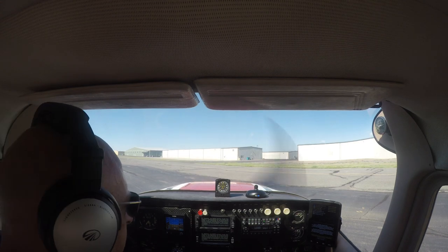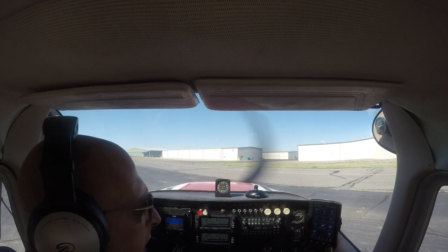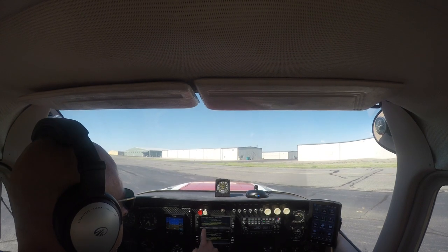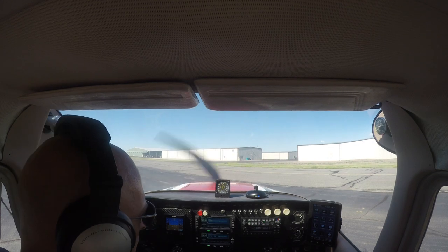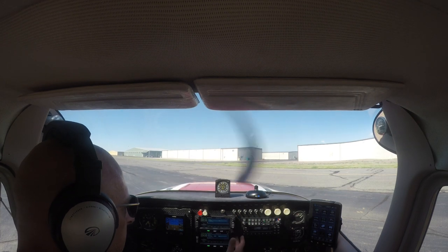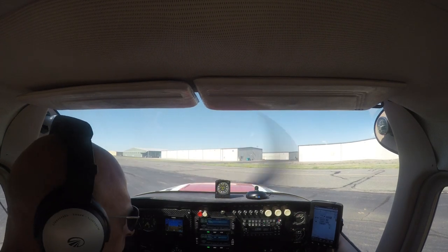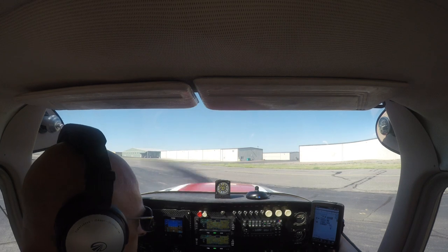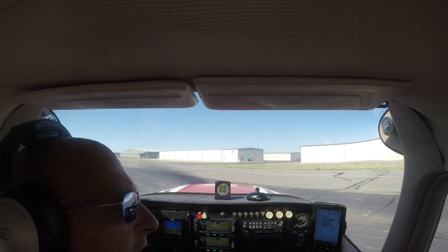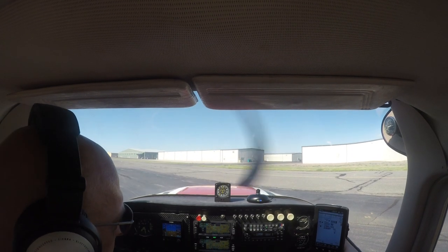I spent the day configuring these new Avidynes. I've got 317F front and rear. I'm going to go for a little test flight here and take you all with me. I think I'm really going to like these new navigators — it's NAV1 and NAV2, and they're both the Avidyne IFD 440s. They're pretty intuitive. I'm waiting for a GPS lock right now. They catch satellites just a little bit slower than the 430s I'm used to, but they're pretty slick.